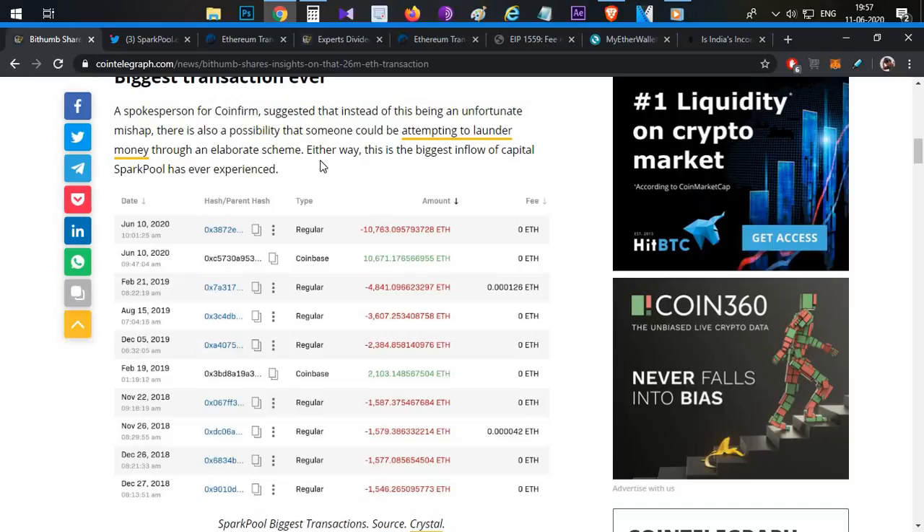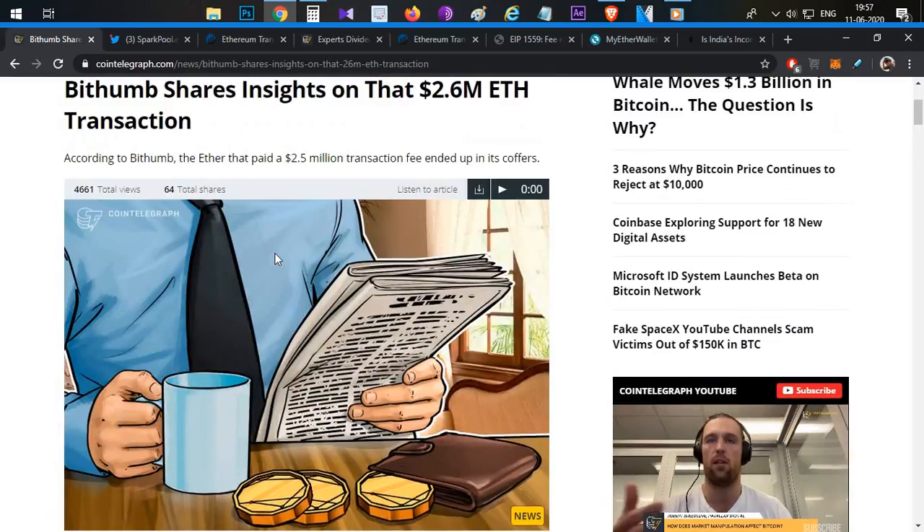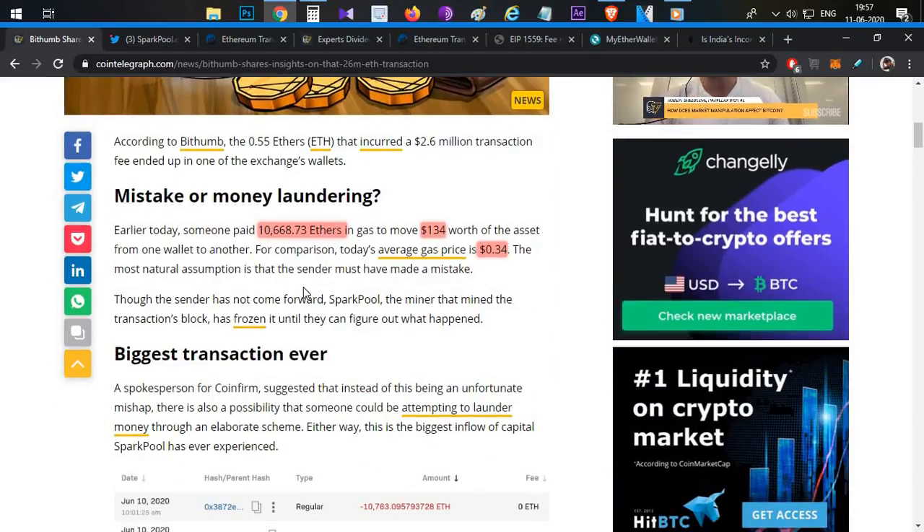In a traditional bank scenario, the bank can reverse a transaction. But Ethereum and blockchain transactions are decentralized — there are no regulators, so transactions are automatic and final. In these situations, the decentralized nature of blockchain has both failed and succeeded.